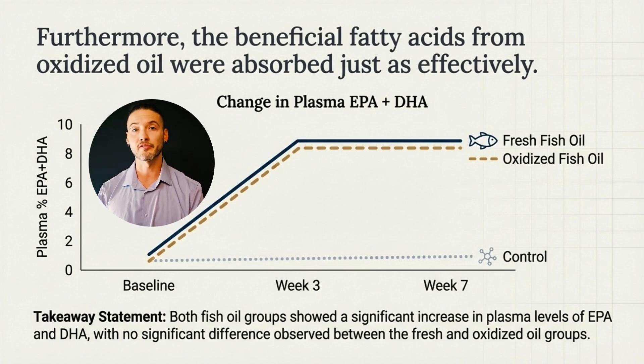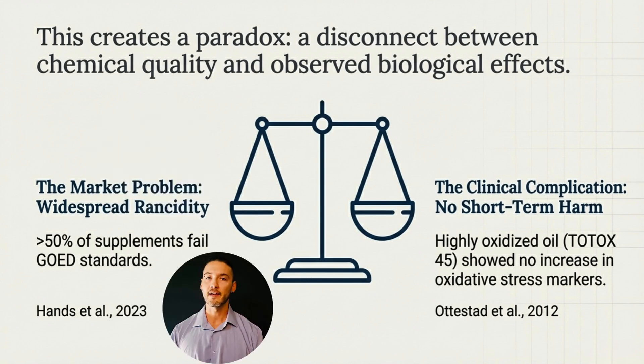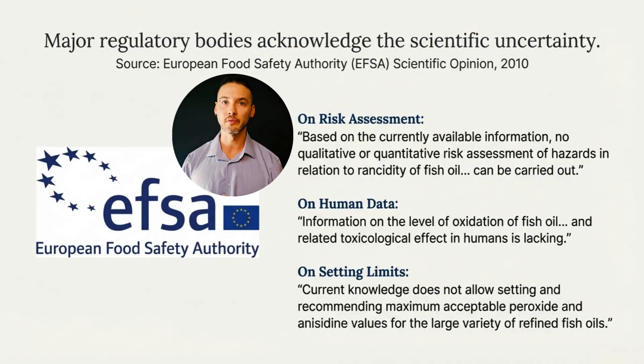And this is the paradox. On the market side, more than half of omega-3 supplements fail chemical freshness standards. But on the clinical side, even highly oxidized oil has not shown short-term harm in healthy adults. In other words, chemical quality and observed biological effects do not align as cleanly as people often assume that they do.